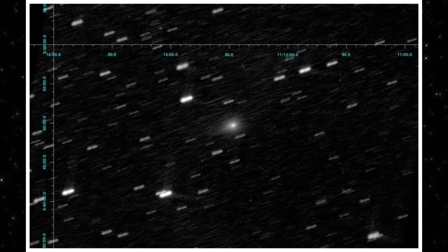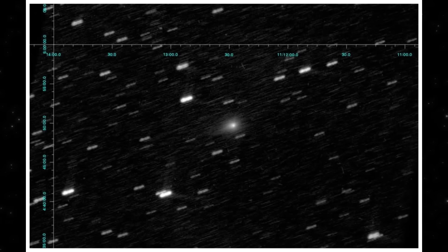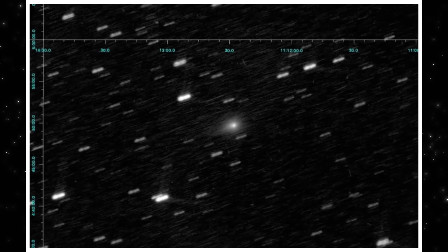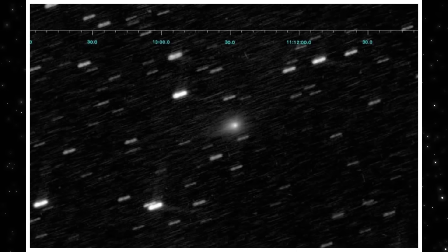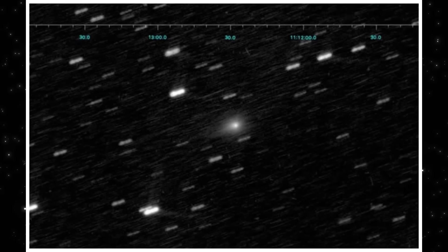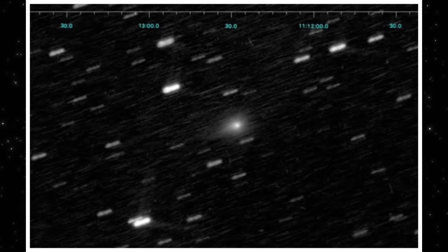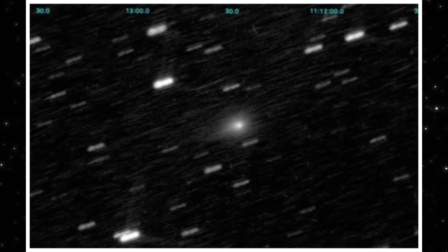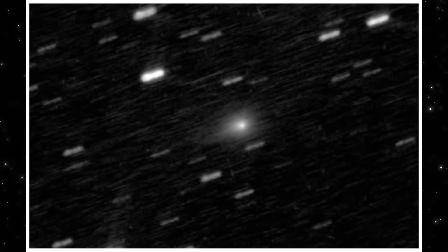Now we move away from ground-based telescopes entirely. This image comes from NEOSAT, an orbiting space telescope — different optics, different vantage point, no atmosphere in the way. And yet the same core behavior shows up again. The central region stays compact, the surrounding glow remains asymmetric, and the orientation matches what ground observers were already seeing. That matters, because when space-based data lines up with backyard and professional ground observations, it rules out local seeing conditions, tracking errors, and processing artifacts. This isn't one telescope catching something odd — it's multiple systems, in different environments, all pointing to the same structure. Whatever is shaping 3i Atlas right now, it's persistent, and it doesn't depend on how or where we look at it.